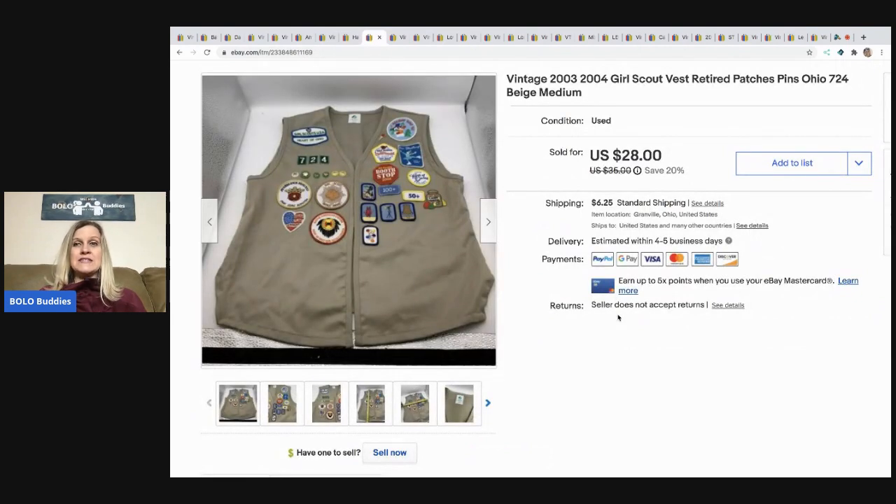Next is this Girl Scout vest — not super old, but it came in a bag at a thrift store for about three dollars. Inside were extra patches not even Girl Scout-related tucked in the bag. I've already sold two other patches, the sash, and another vest from that same bag. These things have sold pretty quickly. This vest sold for $28 and the buyer paid shipping.